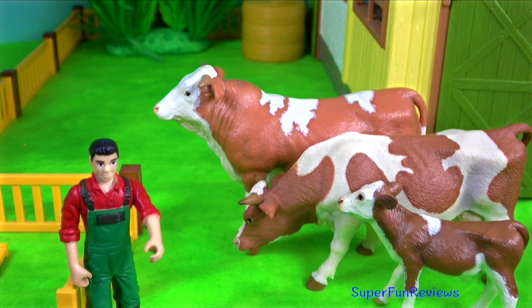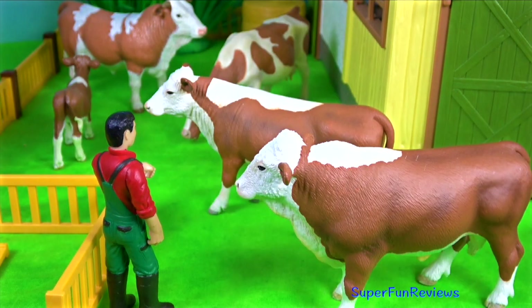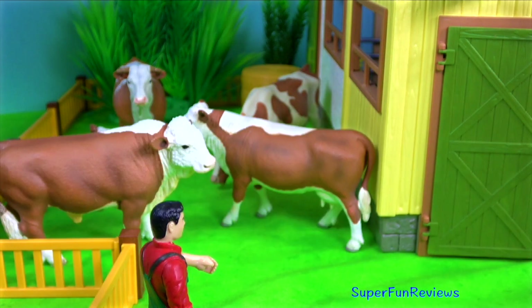They are smaller than the Charolais and Limousin. The Cementor was developed for milk, meat, and as a draught animal.